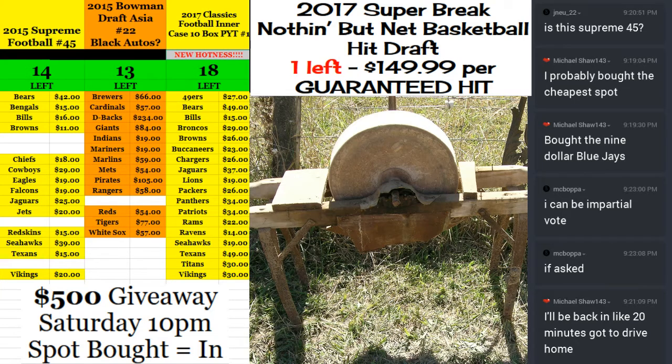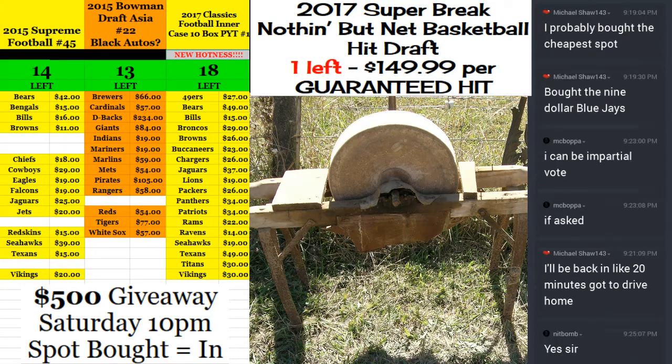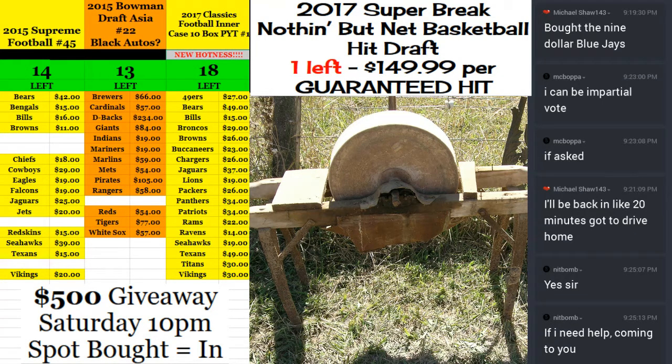Hey everybody, Cardboard Juice is with you, welcome. It's time to do the Super Break Nuttin' But Net Basketball. It's a two box case, four total cards, it's going to be some fun.